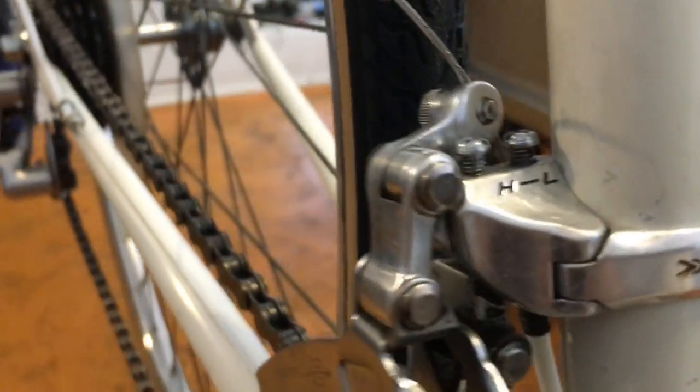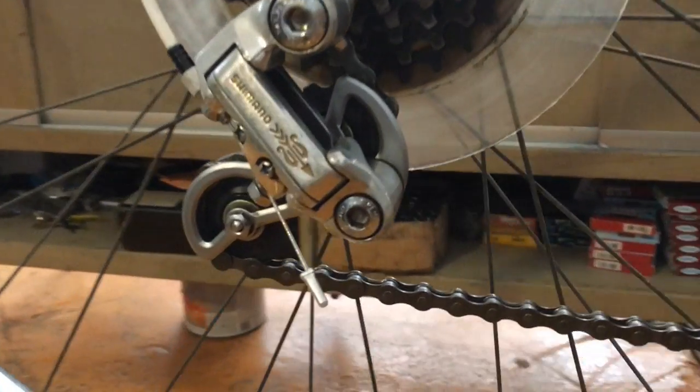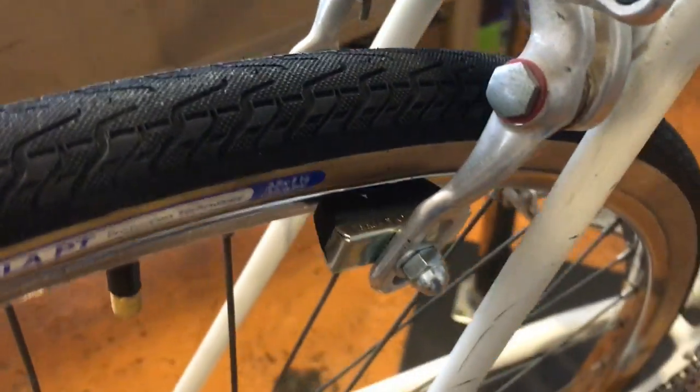We installed a crankset, front derailleur, rear derailleur, and new cabling all around before tuning the rest of it. Now it has a nice collection of Shimano golden aero components. They still look great today and performed flawlessly during the rebuild.